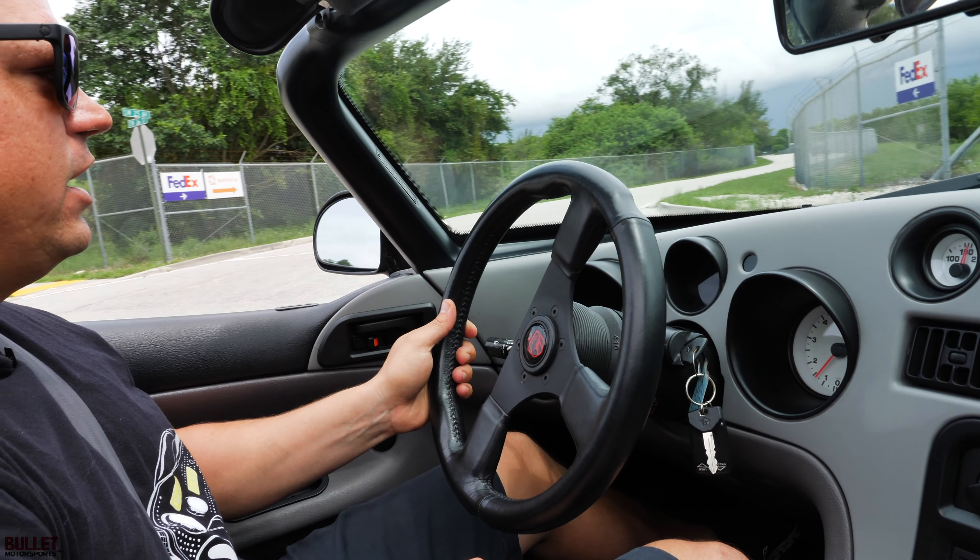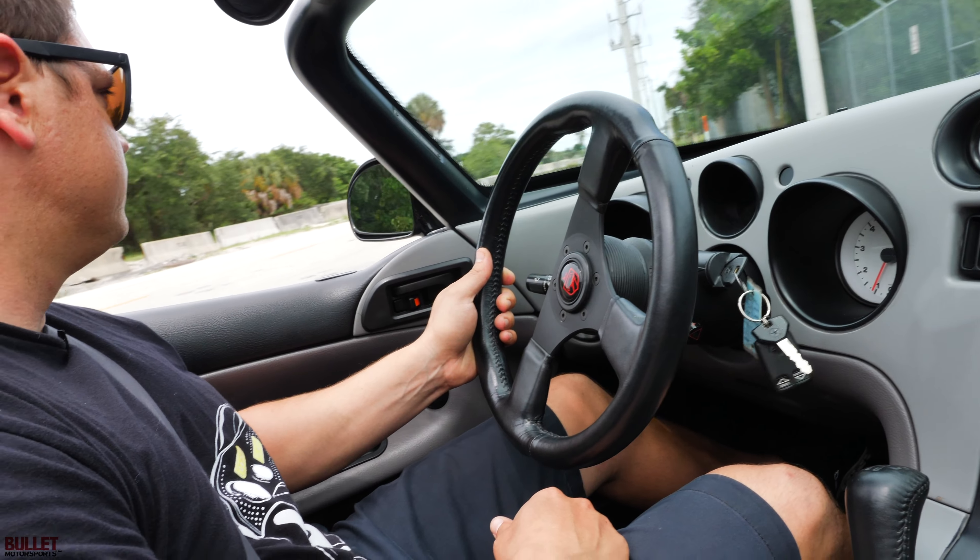If you guys are looking for a turnkey 1995 Dodge Viper, give us a call at 954-363-2261, or leave a comment below if you have any additional questions. Thanks again, and we'll see you next time.